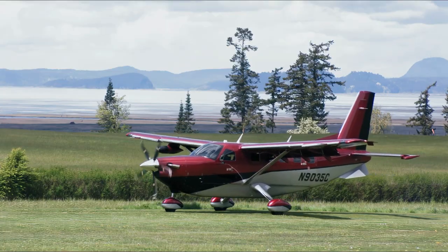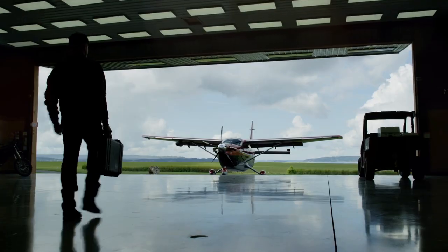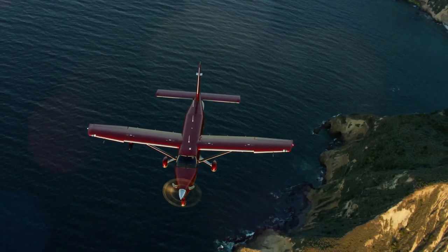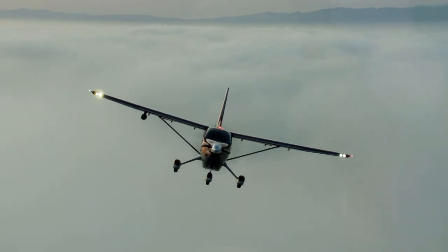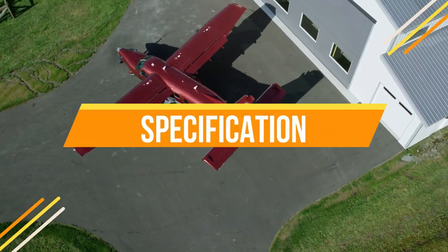With its rugged design, impressive payload capacity, and exceptional range, the Kodiak 900 has captured the imagination of aviators and aviation enthusiasts alike. So let's go into the depths to find out about the aircraft's key features, technological innovations, and the factors that contribute to its reputation as a top-tier turboprop. First, let's take a brief look at its specs.